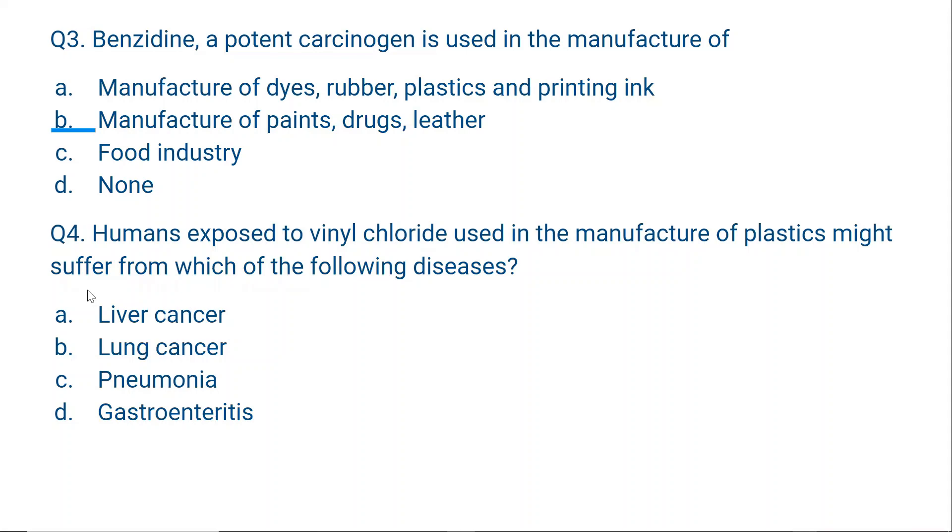Question number 3: Benzidine, a potent carcinogen, is used in the manufacture of — A. dyes, rubber, plastic and printing ink; B. paints, drugs or leather; C. food industry; or D. none. The correct option is A: manufacture of dyes, rubber, plastics and printing ink. Benzidine is a potent carcinogen, meaning it causes cancer, and it is used across all these industries.